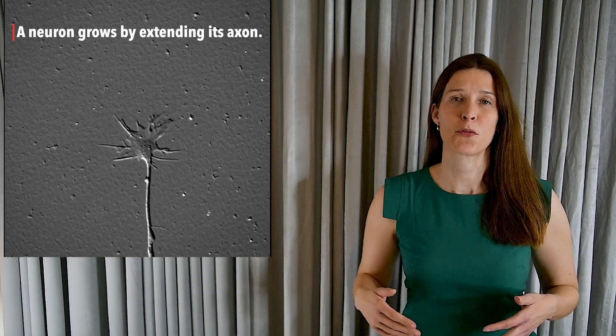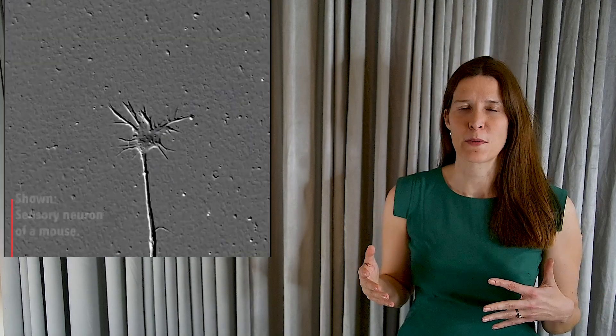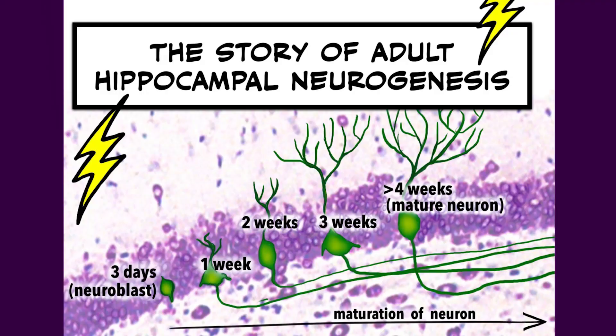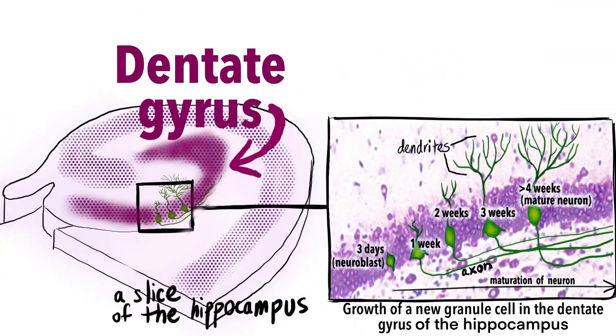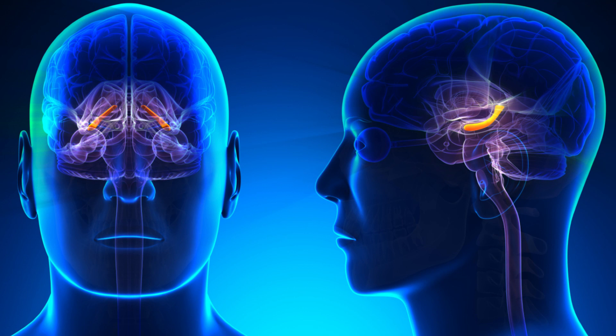Most of your brain cells are created before you are born or in the first few weeks after birth. However, humans and other mammals are known to generate new brain cells or neurons throughout life. You generate new neurons in one area of the brain — the dentate gyrus of the hippocampal formation. This is a layered structure of densely packed neurons at the center of your brain, and it's critical for forming new memories.